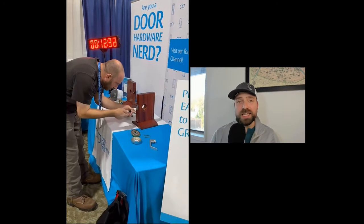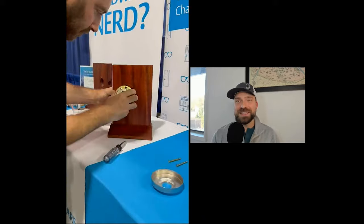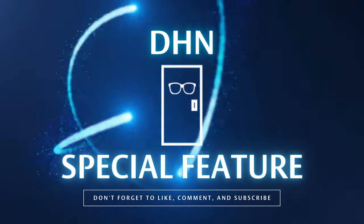This gentleman probably has a PhD in knobology because this was not his first time installing one of these locks. What is going on, Door Hardware Nerds? Welcome to another special episode. We had the wonderful opportunity to sponsor a lock install competition at the Yankee Security Conference.